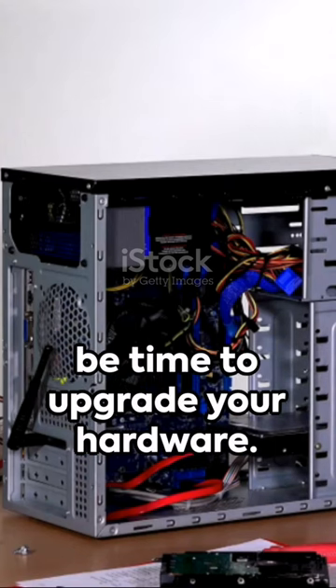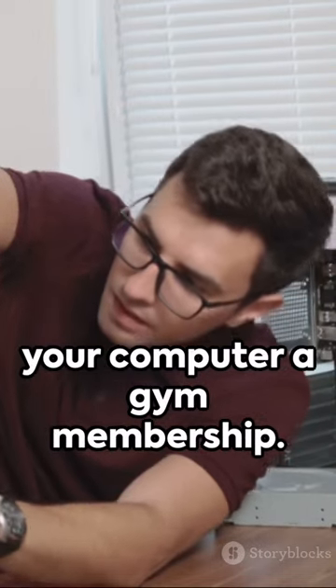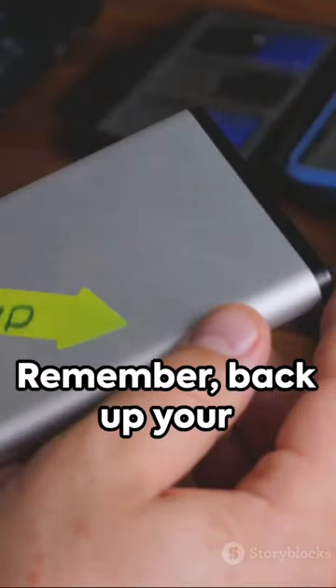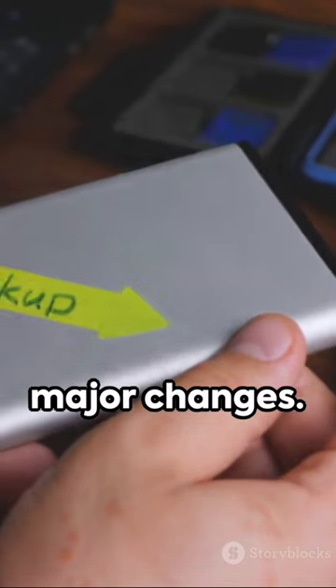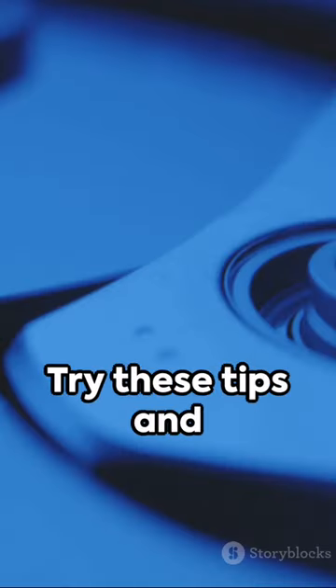If you're still not seeing results, it may be time to upgrade your hardware. Think of it as giving your computer a gym membership. Remember, back up your data before making major changes. It's like wearing a helmet when cycling. Safety first.